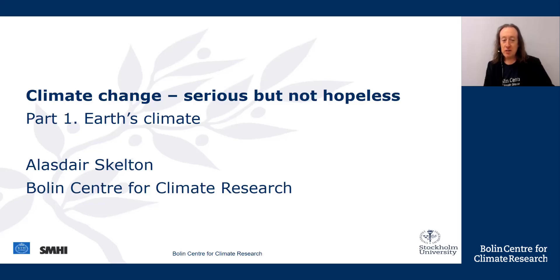This is the first part of a crash course about climate, entitled 'Climate Change: Serious But Not Hopeless.' The first part concerns Earth's climate. Climate change is a geological problem, and I'm going to begin by explaining how.